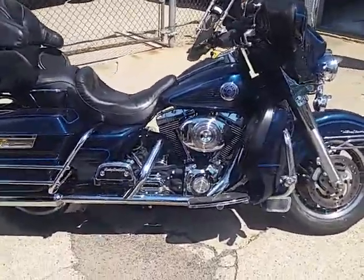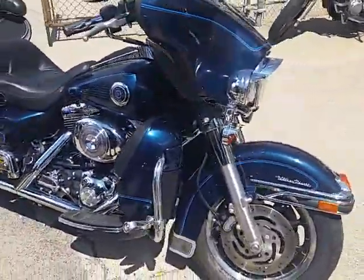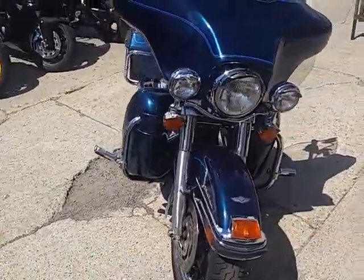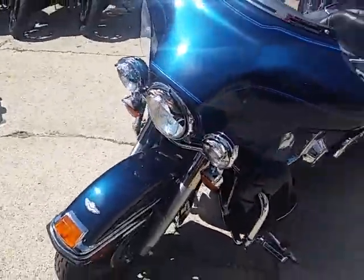Chrome, highway bars, crash bars, highway pegs. Great looking bike for the price. You can get out and ride on this bike. It's for the pickiest of buyers. It's a real low mileage Ultra.